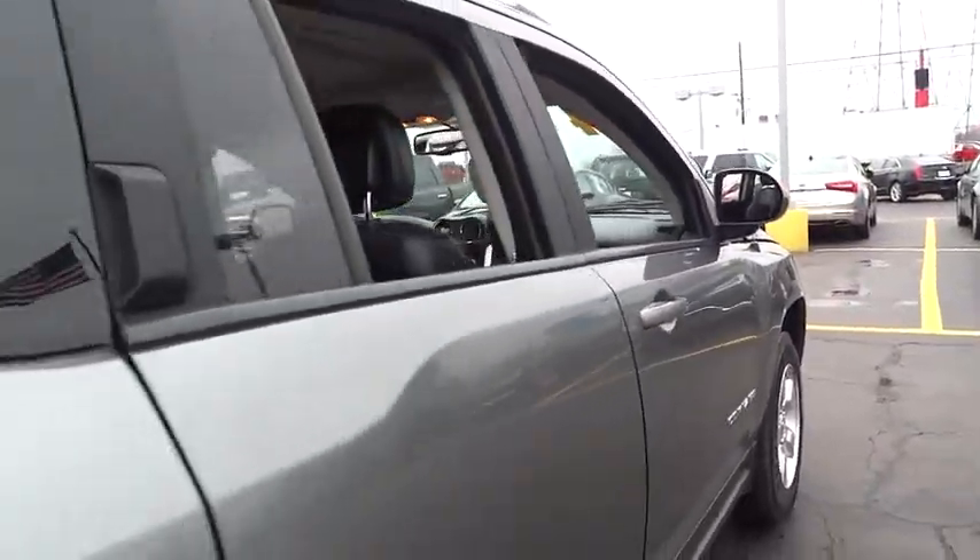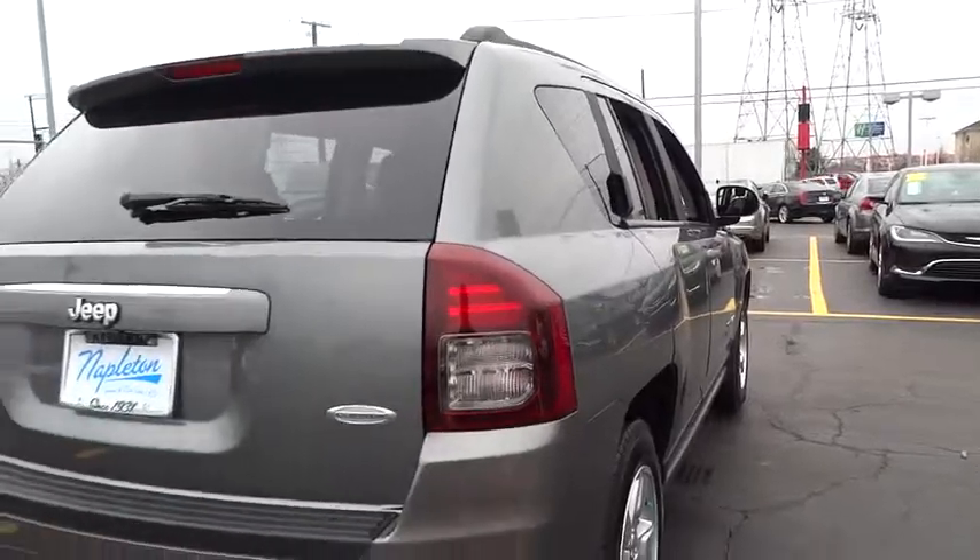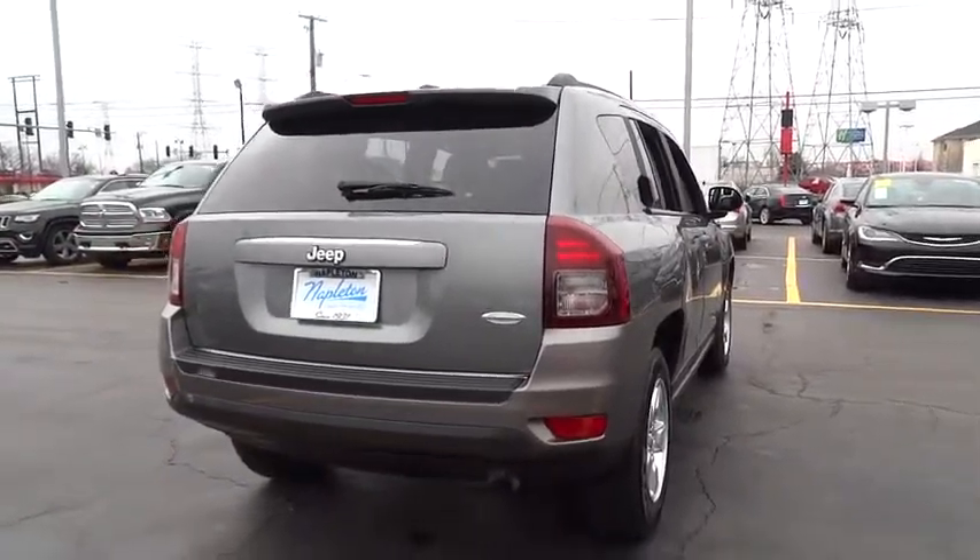One owner, universal garage door opener, center armrest, fog lights, security alarm, electronic stability control, power windows, CD player.